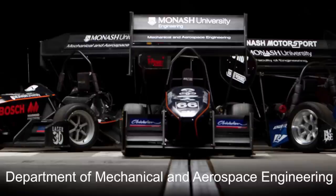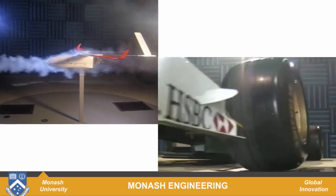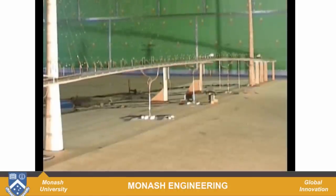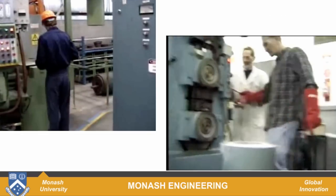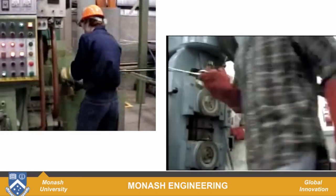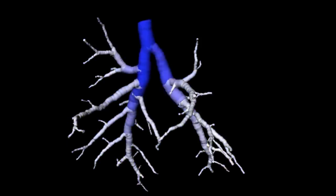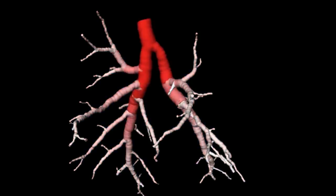So what sort of things do mechanical engineers do? A mechanical engineer might design a machine that converts energy, like this turbine that's been tested in the department's wind tunnel. They design machines that move efficiently through air or water. A mechanical engineer might design or test a structure that has to withstand millions of cycles and operate safely over a long period of time. And mechanical engineers design manufacturing operations that have to run at the lowest possible cost. Increasingly, mechanical engineers are turning their skills to help doctors and clinicians diagnose and cure diseases.